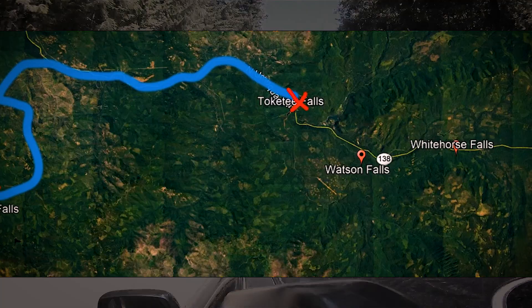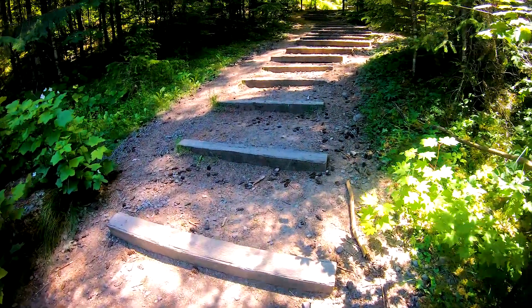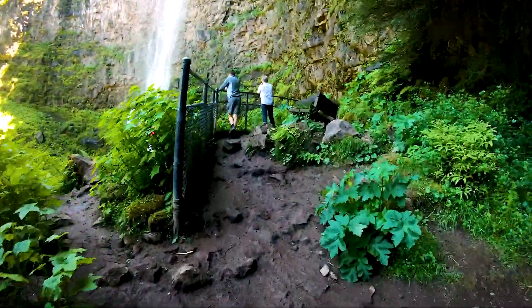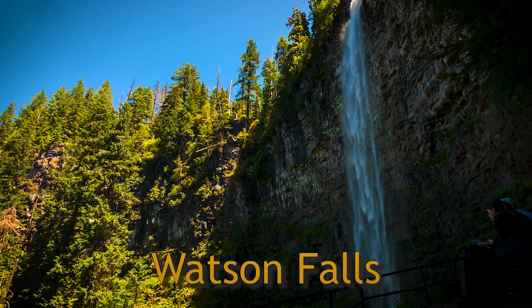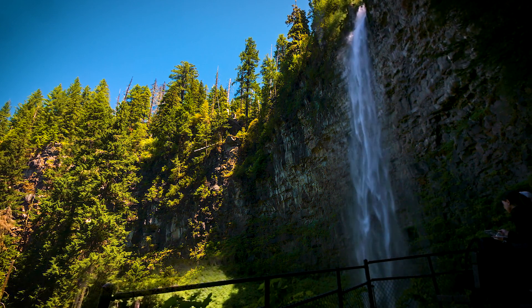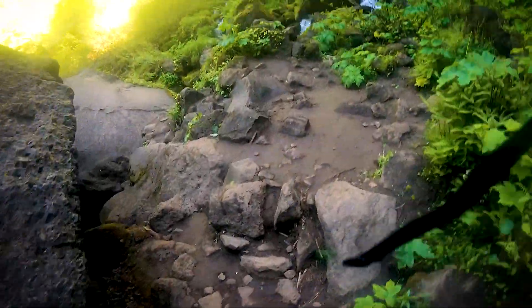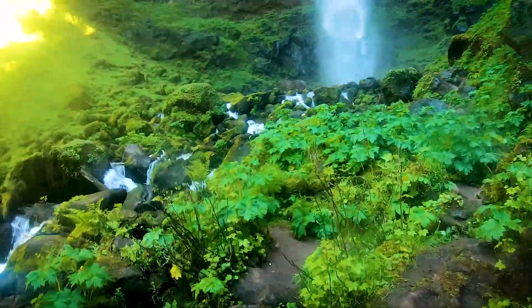From Tokati Falls it's a quick drive over to the next most popular waterfall, which is Watson Falls. Like most of these waterfalls, they're all something like a mile hike. Watson Falls is definitely the largest and most impressive of the waterfalls. It has a big open valley in front of the waterfall. There was a little side trail where you could get down to the base of the waterfall — most people weren't taking it because it got you so wet.